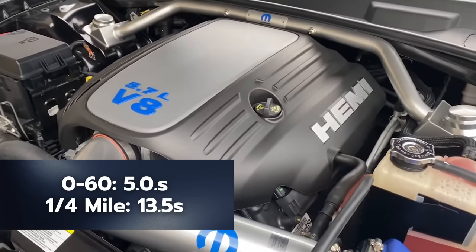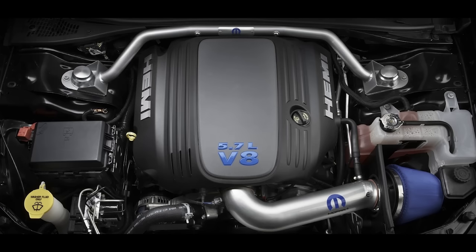Under the hood is the 5.7-liter HEMI V8 with a unique engine cover with blue lettering. The automatics were good for 372 horsepower and 400 pound-feet of torque, while the six-speeds had 376 horsepower and 410 pound-feet of torque. Mopar did claim that this car had 10 to 15 more horsepower than that, thanks to a Mopar cold air intake and the T/A hood scoop combination. Dodge claimed a 0-60 in around 5 seconds and the quarter mile around 13.5 seconds.